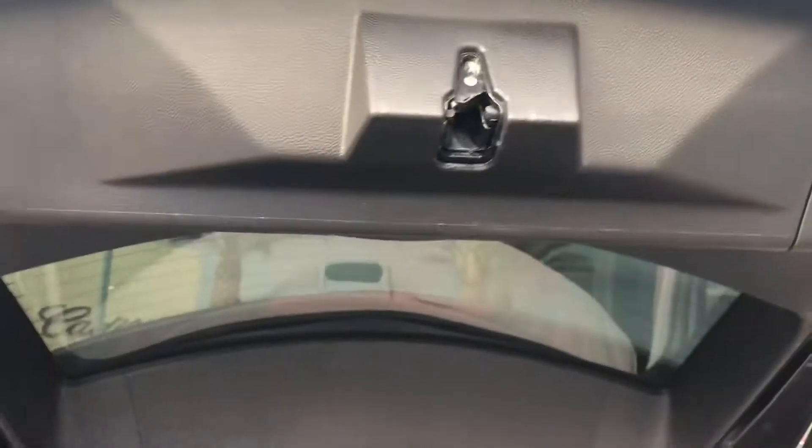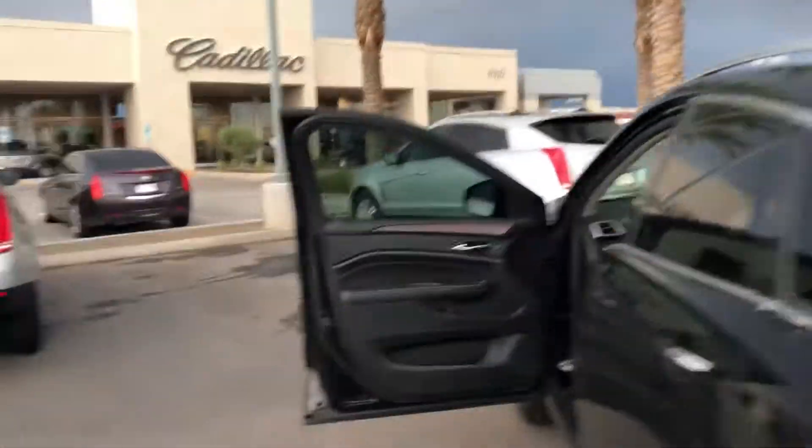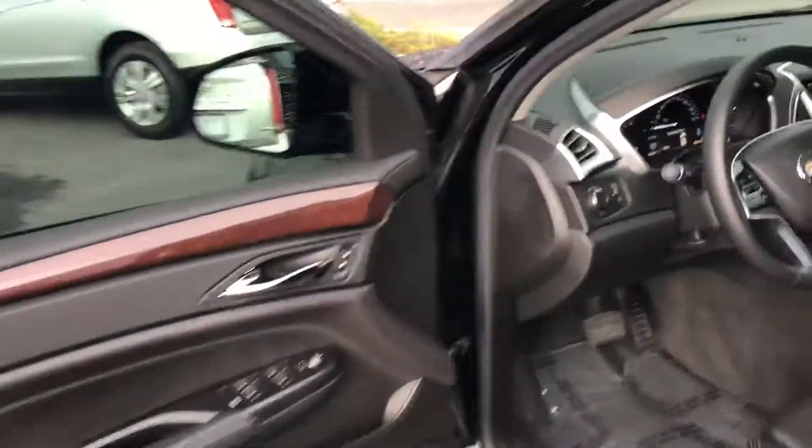It has a 60/40 split rear seat and a power liftgate. It's also got the full panoramic sunroof, which is really nice.